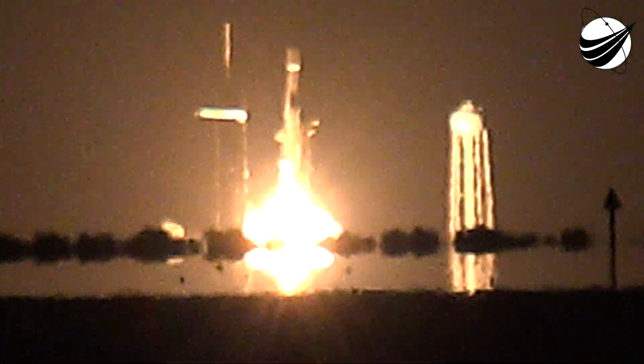Stage 1 tanks pressurized for flight. T-15 seconds. 10, 9, 8, 7, 6, 5, 4, 3, 2, 1, 0. Ignition, and liftoff.